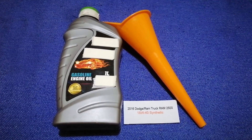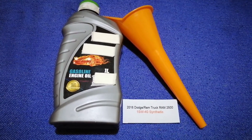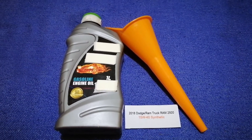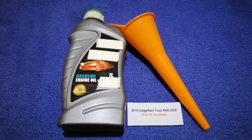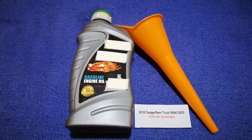The oil type for the 2016 Dodge Ram 2500 is 15W-40 synthetic. This oil type is only the manufacturer's recommended oil type. Keep in mind that the type of oil could change depending on the gear and mileage of your car.